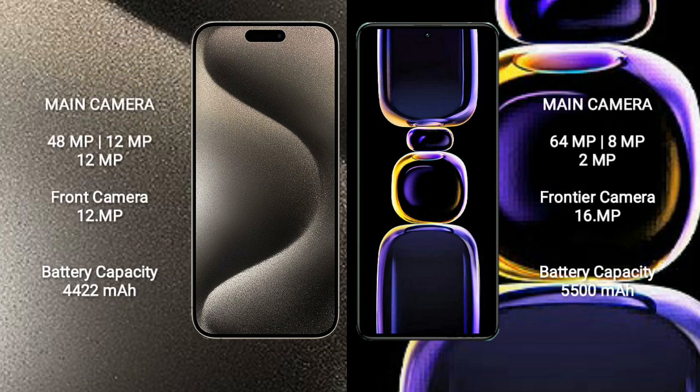iPhone 15 Pro Max features a rear triple camera setup: 48MP main, 12MP ultrawide, 12MP telephoto, and a 12MP front camera.